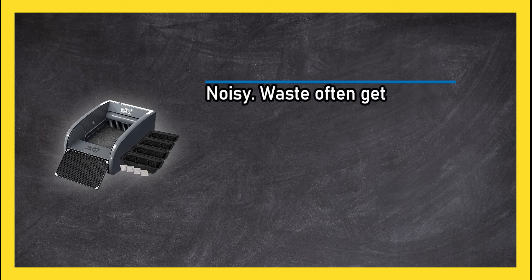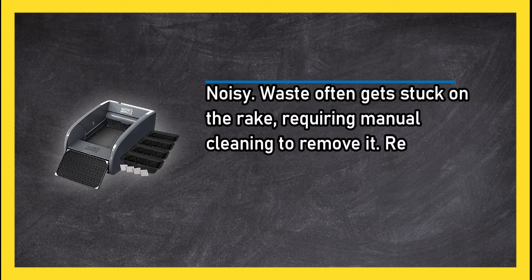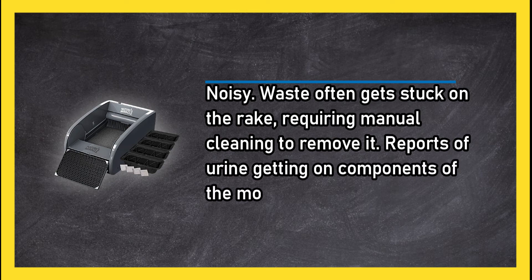On the downside, it is noisy, waste often gets stuck on the rake requiring manual cleaning to remove it, and there are reports of urine getting on components of the motor.